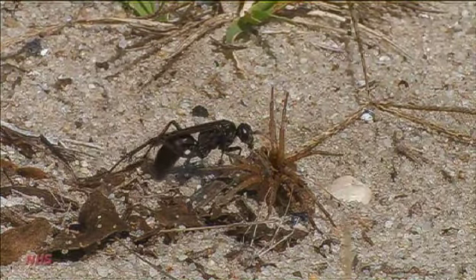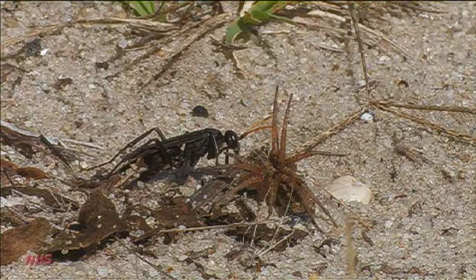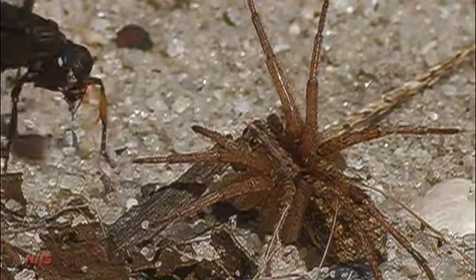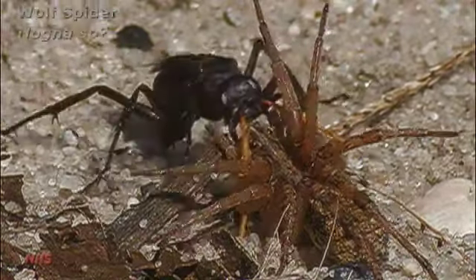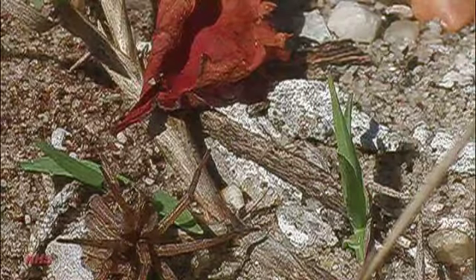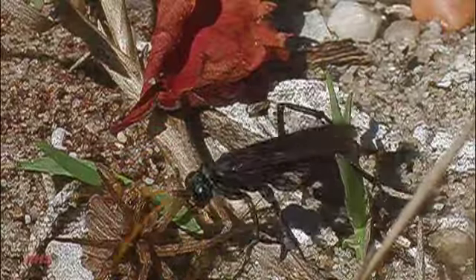Rather than discouraging the naturalist, this reality opens up new worlds to those willing to realign their expectations. Consider Antipas, a genus that specializes on lycosids — a large, flashy group similar to the southwestern tarantula killers.